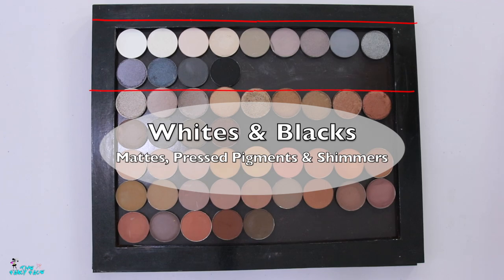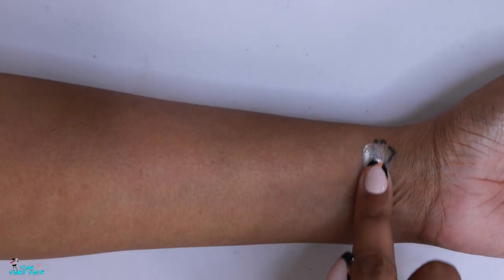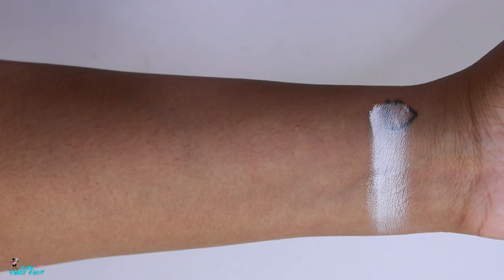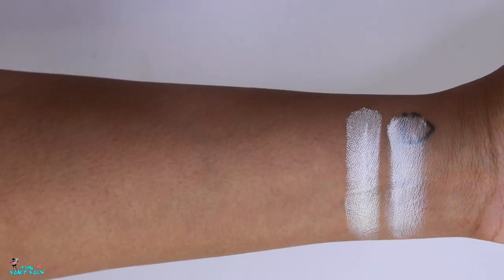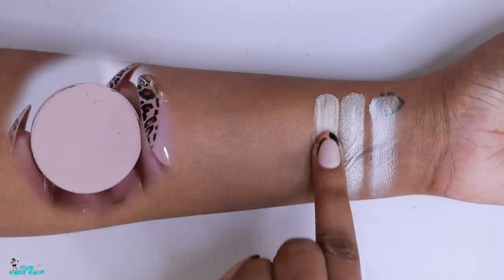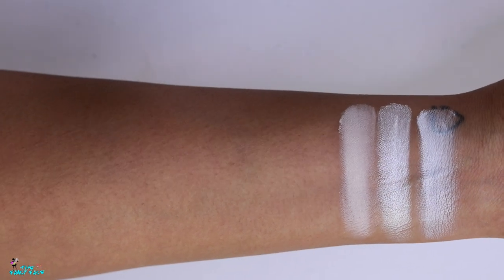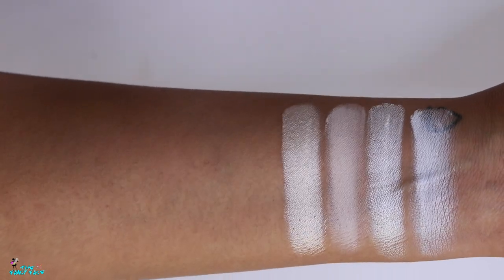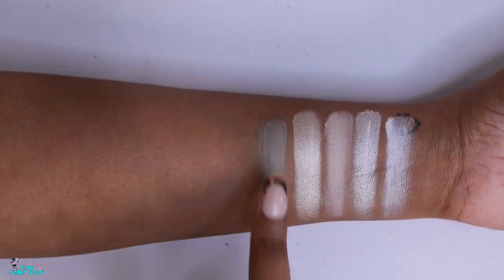We're starting out with the white and black shades. First is Snow Queen, a buildable matte white — you'd need to build it up for complete pigmentation. Then we have Velvet, a beautiful icy white shimmer great for the inner tear duct or as a highlight. Next is Drift, a beautiful creamy ivory matte with a peachy undertone, and Milk and Cookies, a pale icy champagne shade with peach undertones.